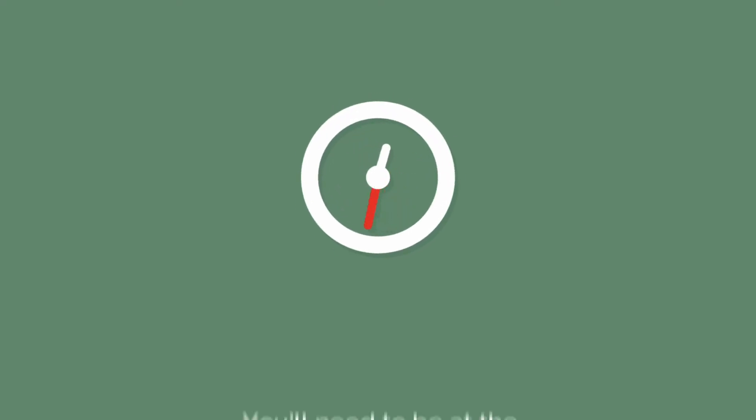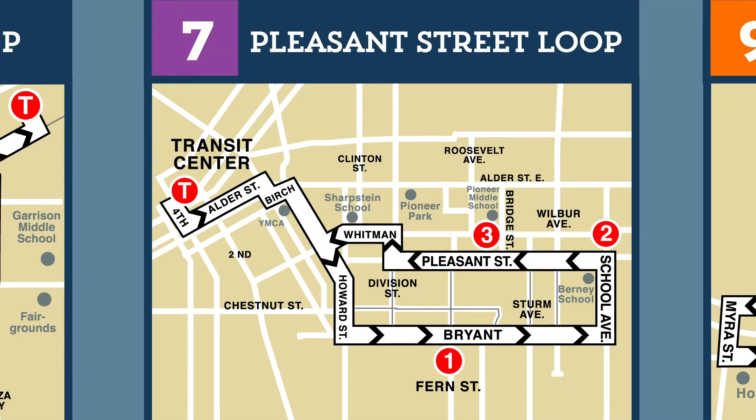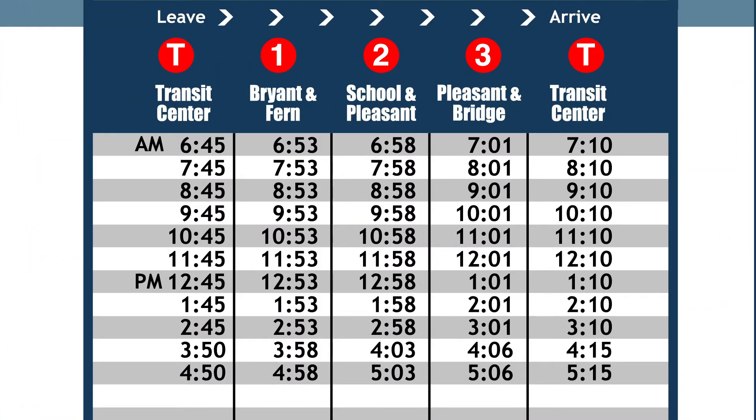To catch this bus, you'll need to be at the Transit Center before 8:15 a.m. Referring back to the time schedule for Route 7, you'll see that the last arrival at the Transit Center before 8:15 a.m. is at 8:10 a.m. To arrive at the Transit Center by 8:10 a.m., you must catch the Route 7 bus at the Pleasant and Bridge Street stop at 8:01 a.m.